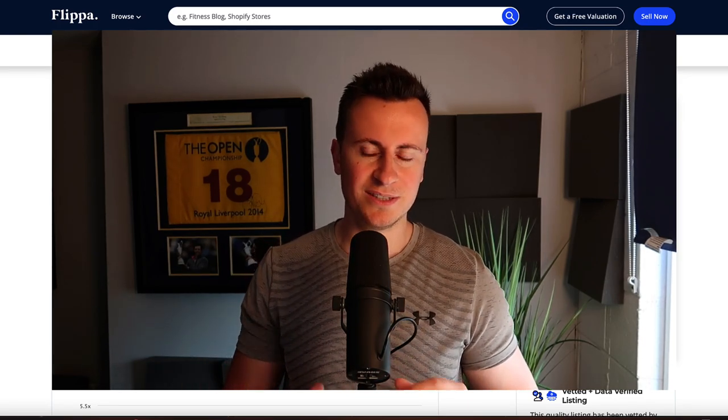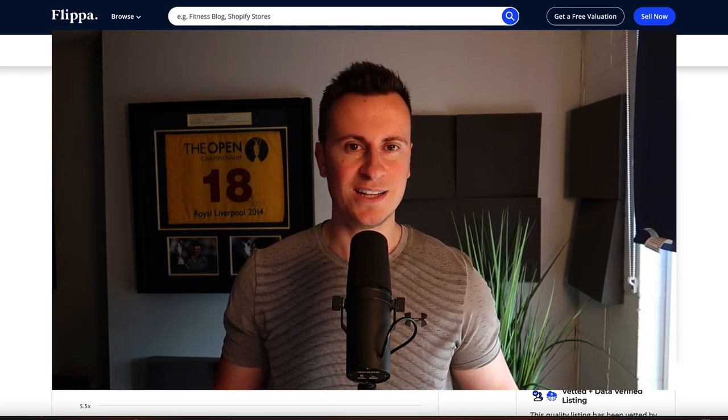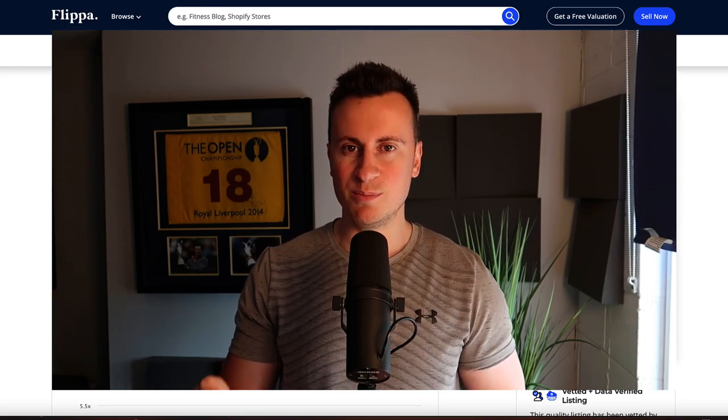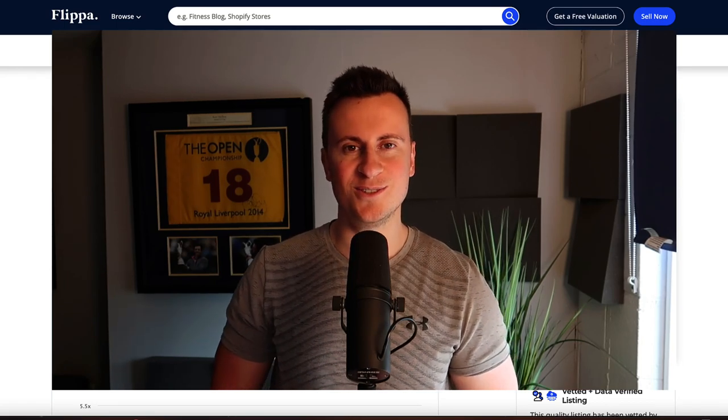However, if you're looking at getting started in dropshipping because you want to make a few hundred extra dollars each month, or even an extra couple of grand each month like these guys have, then this is exactly what a business of that size looks like. I'm very confident that everybody watching this video is capable of achieving and replicating a similar level of success, because in the bare bones of it this is a very basic business. Most people who try dropshipping don't make a single penny, so for these guys to run a consistently profitable business over the last two years is by no means an easy thing to do.